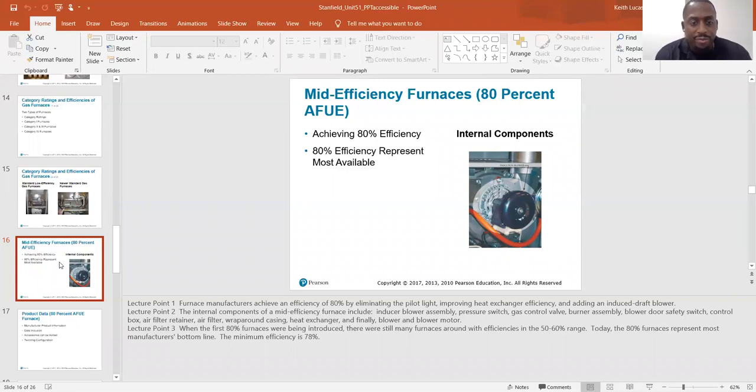When the first 80% efficient furnaces were being introduced, there were still many furnaces around with efficiencies in the 50 to 60% range. Today the 80% furnace represents most manufacturers' bottom line. The minimum efficiency is 78%, so you're not going to see any new units coming out of a supply house with less than 78% efficiency.